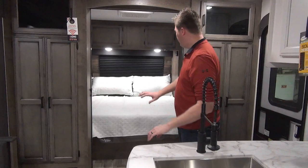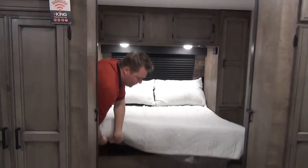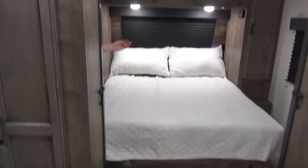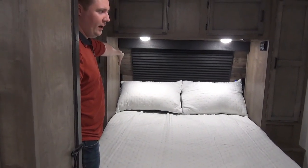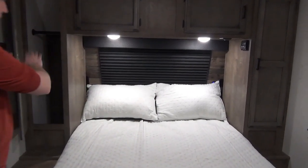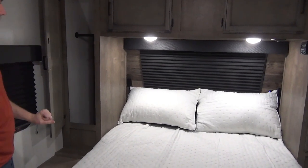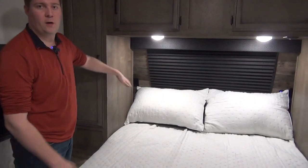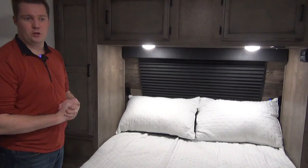Going right into the master bedroom — it's a true 60 by 80 queen-size mattress. The bed lifts up for extra storage underneath, great for blankets. There's a nice big window at the head of the bed for natural light, plus windows on either side. On either side of the bed you have hanging storage, upper storage, a cubby, and USB and 110-volt charging stations.